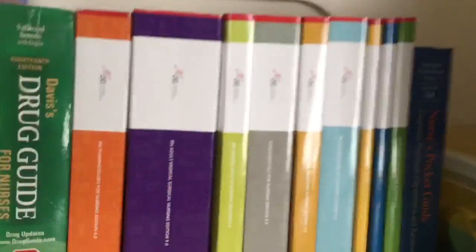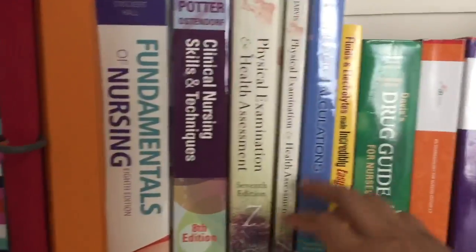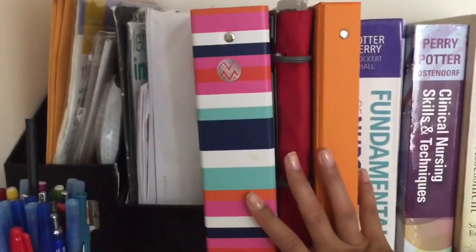Over here are all my textbooks. I have my Nurse's Pocket Guide, and these are all the ATI books I bought for $700-something — way too expensive. Here is my Davis Drug Guide, Fluids and Electrolytes Made Incredibly Easy — those books are amazing — my Dosage Calculations, Foundations Skills, and a Health Assessment book. I tried to sell those back to the bookstore but they wouldn't take them. I also have these binders with old notes — this one is from my first med-surg class — but I generally don't like to keep old notes since I never look back at them.